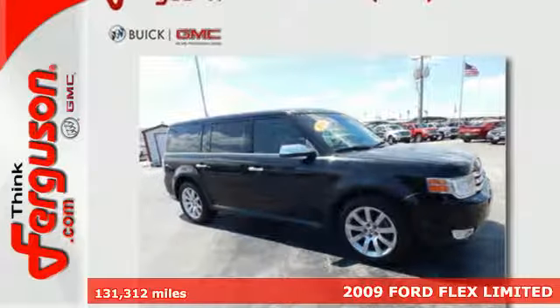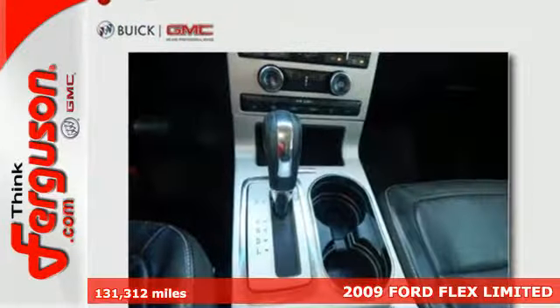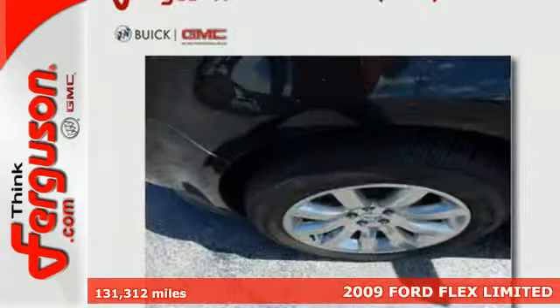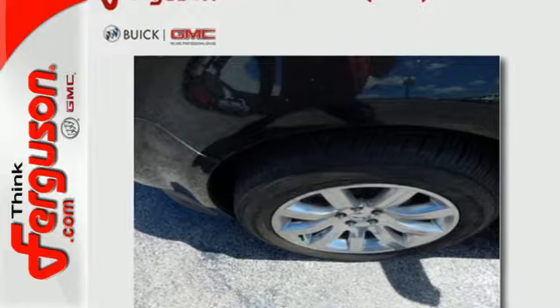This 2009 Ford Flex dares to be different. The Flex is built for anything and everything with a V6 engine, comfortable seating for seven, and fold flat and split folding seats.